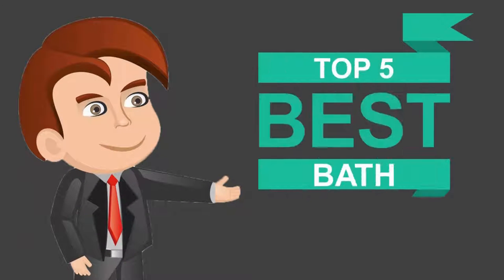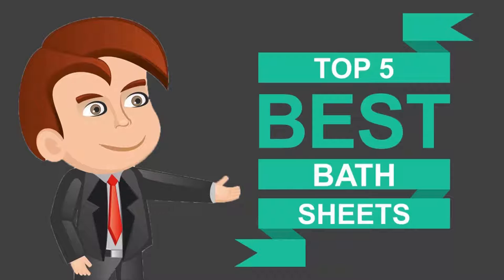Here we present the 5 best bath sheets. Let's get started with the list.